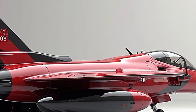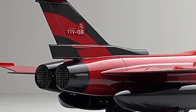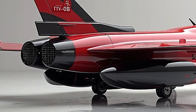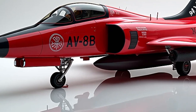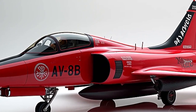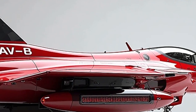When it comes to performance, the 2025 Harrier has stepped up its game. Powered by a Rolls-Royce Pegasus 11-61 turbofan engine, this jet delivers around 23,800 pounds of thrust. It can cruise at around 550 knots and reach a top speed of approximately Mach 0.9. The vertical and short takeoff and landing, or VSTOL, capability is still its standout feature, allowing the Harrier to operate from locations where traditional runways are not available, including aircraft carriers and remote forward bases.